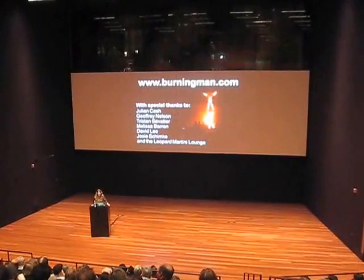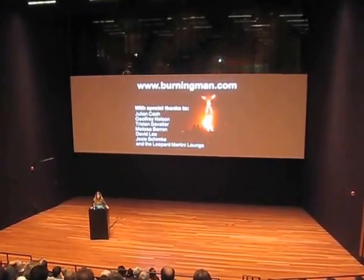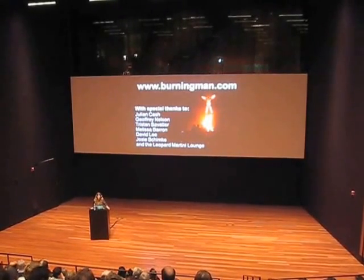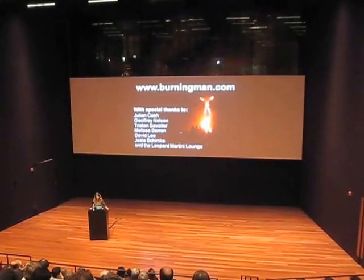Definitely things evolve. There have definitely become certain fashion trends at Burning Man, but I continually see new innovative things happening there. There's something about the collective creative experience there that really encourages people to push beyond. One of the very interesting things to me is the way that people will combine technology and new materials in ways that haven't been done before.